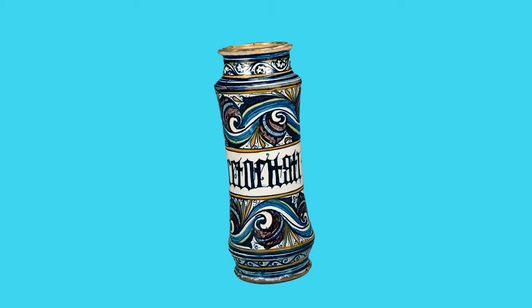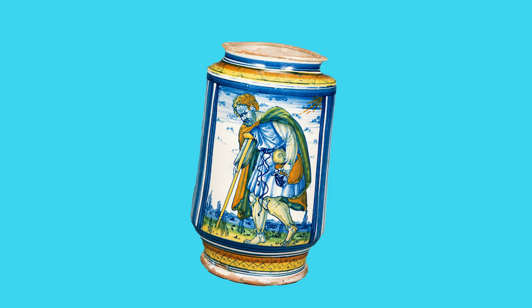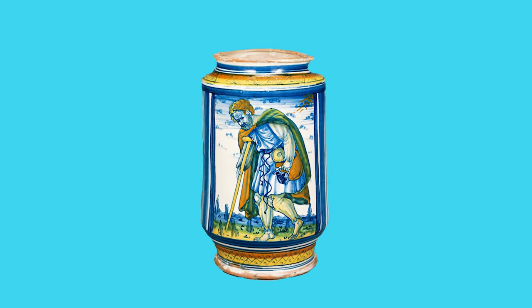They were engineered. Many were made of earthenware with a water-resistant glaze. Some could even be resealed to preserve freshness, with covers made out of paper, leather, or even cloth tied with a string.